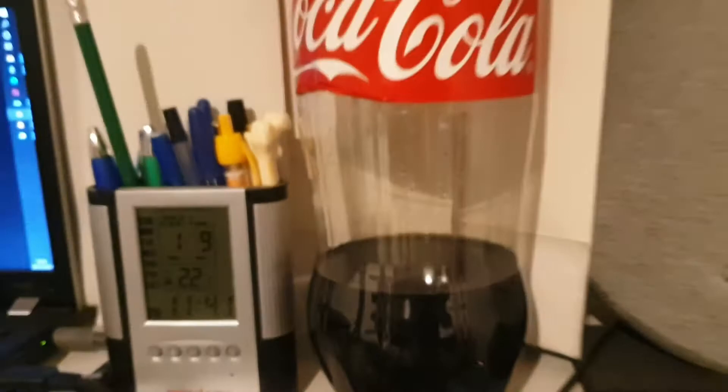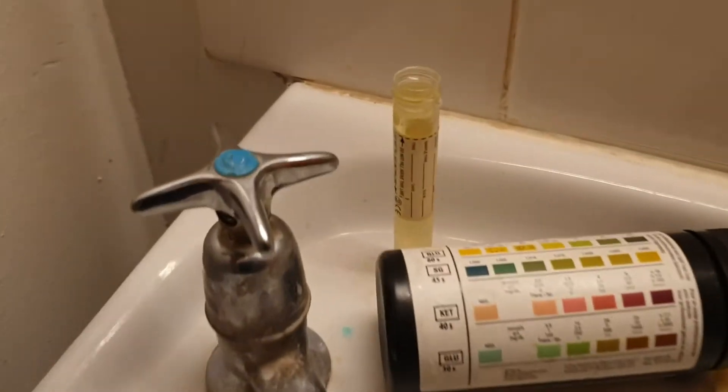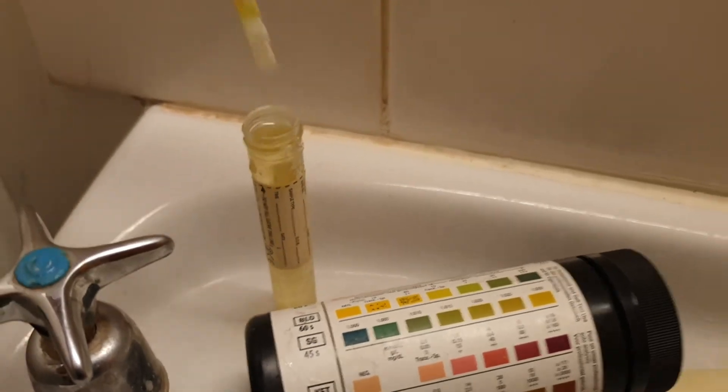Anyway, two hours later it's time for the first sample. This is two hours later and about 1.8 liters in since I started. I think two hours is plenty of time to raise the blood sugar if there is any in this drink.